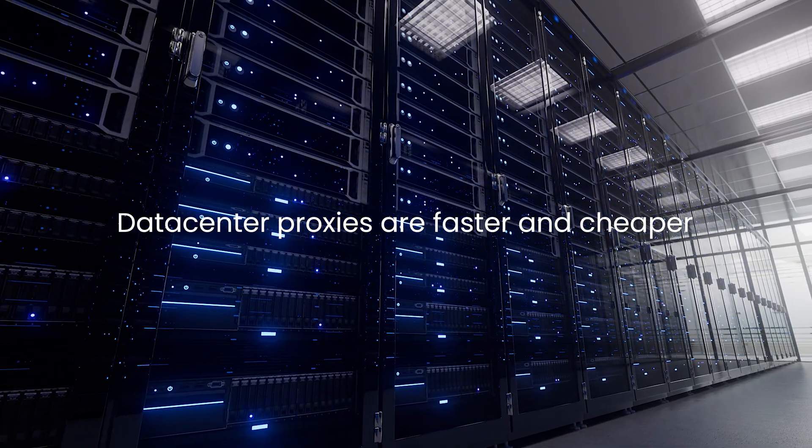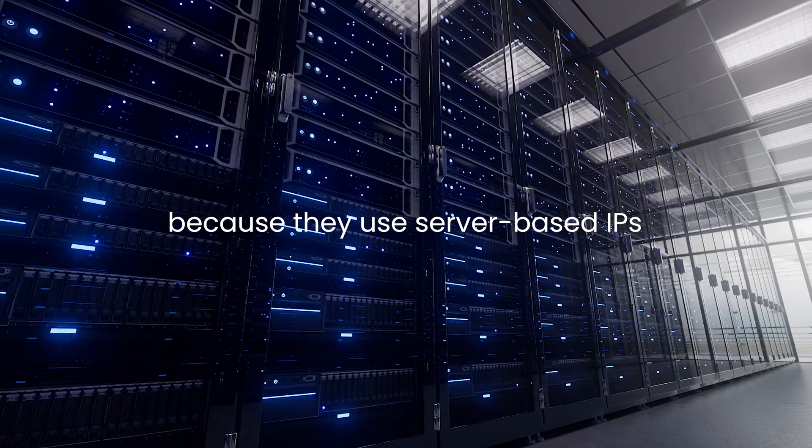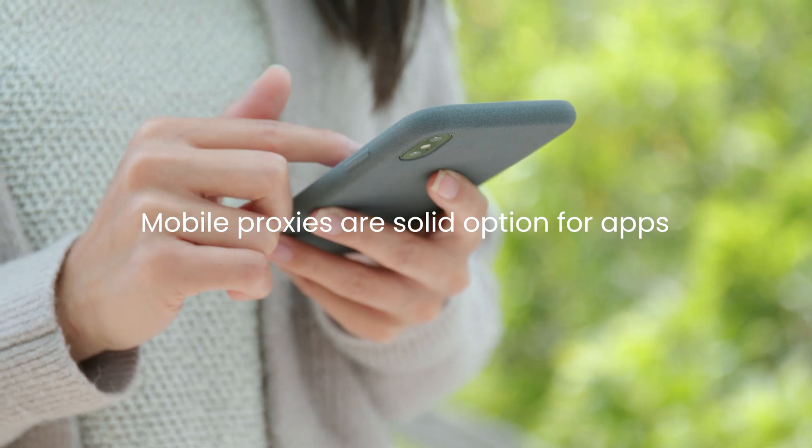Datacenter proxies are faster and cheaper, but they are more likely to trigger CAPTCHAs because they use server-based IPs. Mobile proxies are another solid option, especially for apps. Note that reliable residential and mobile proxies will always cost money, but our proxy services have free trials and pay-as-you-go plans. You can learn more with the links in the description.